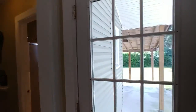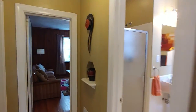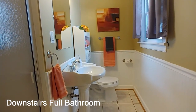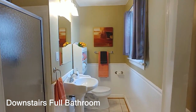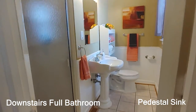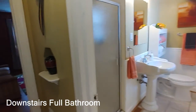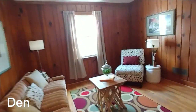This door leads out to your back deck — what a great-looking deck. You'll be able to see that in pictures. Here's your first of two baths — and it's a full bath, not just a half, which is really nice. There's a window in the bath for natural light, a stand-up shower, and a pedestal sink. Very convenient to the first-floor rooms.